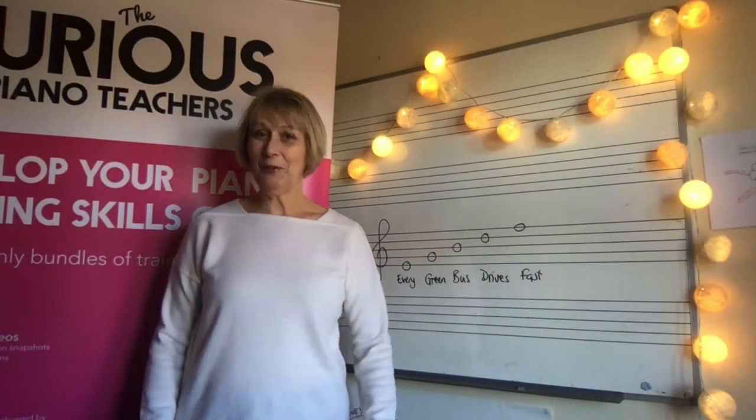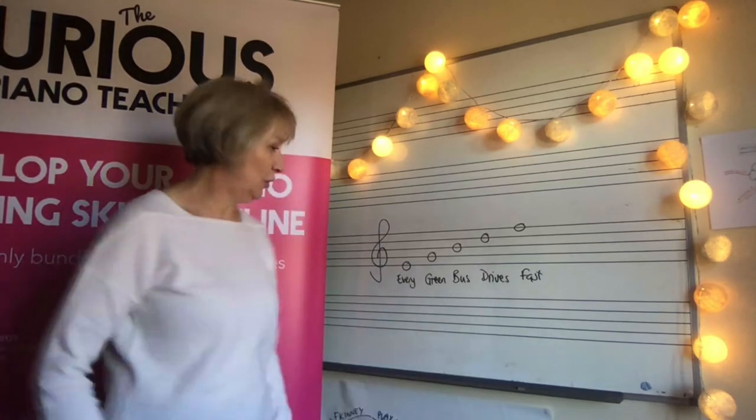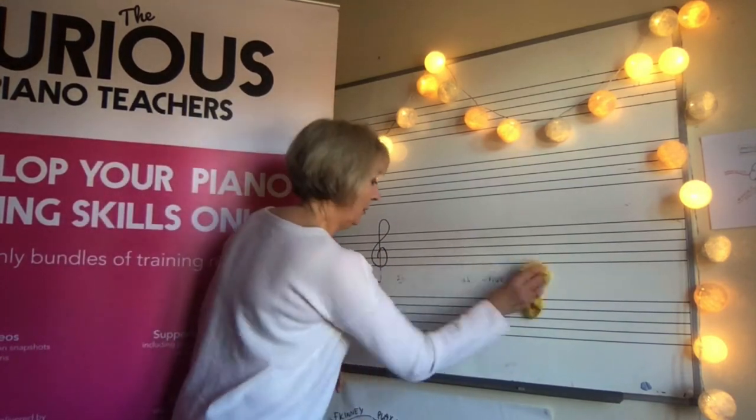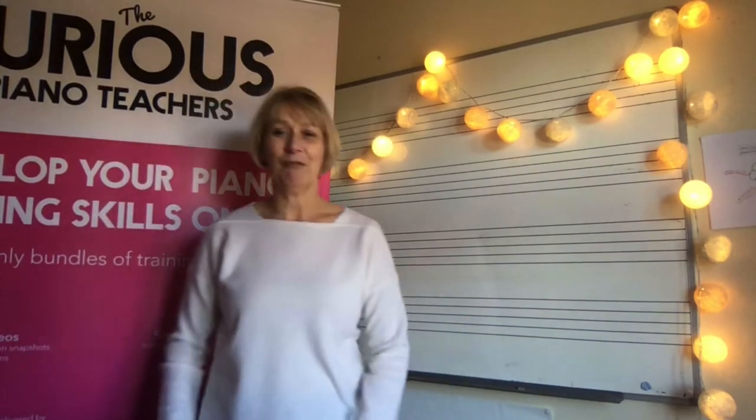So today I want to help you get a bit of sparkle into your teaching, and the first thing I have to do is rub off all this. Just give me a moment. Okay, that's got rid of that. Get rid of the duster as well.